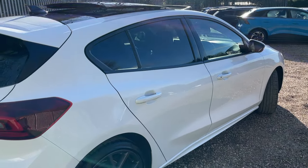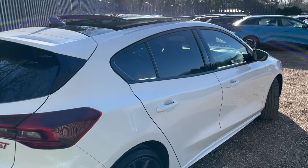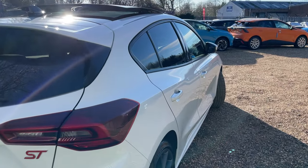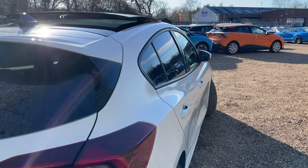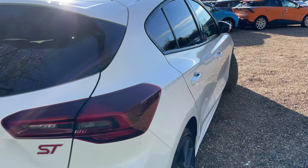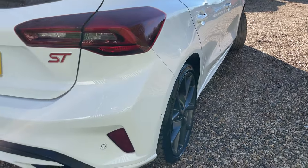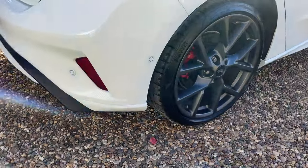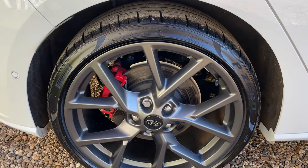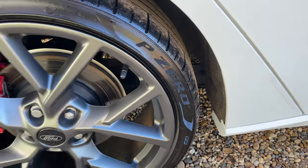Moving around the rear, the frozen white is complemented beautifully by the rear privacy glass and the black roof — a lovely two-tone colour scheme. The mirrors have now folded in and the vehicle is locked. From the offside rear, you can see how beautiful all the body panels are, along with another look at that 19-inch alloy with the red caliper and P Zero tyre.